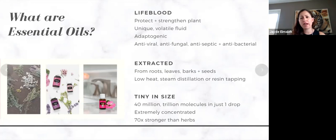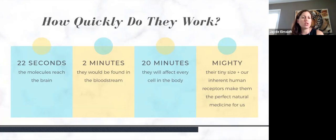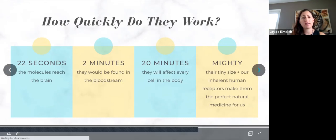Essential oils are tiny in size — each one has 40 million trillion molecules in just one drop. They are extremely concentrated and 70 times stronger than the average herbs you'll find in your garden. In 22 seconds the molecules reach the brain — amazing, because a lot of medicines people take cannot cross the blood-brain barrier because those molecules are too big. Essential oils are small enough that they can. In 2 minutes they would be found in the bloodstream, and in 20 minutes they'll affect every cell in the body.